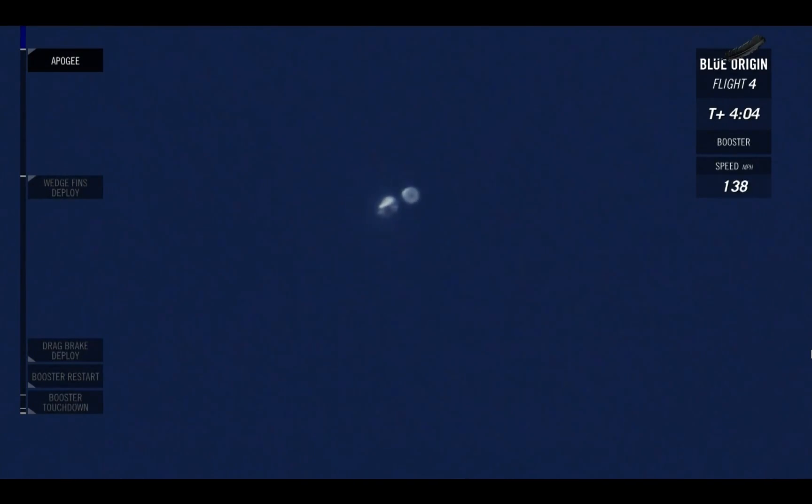All right, we've hit apogee — 331,500 feet. That's well over 100 kilometers, over that Karman line, over that internationally recognized line of space. Congratulations, New Shepard. You just took your fourth trip back into space for this rocket. Everything is looking great right now.